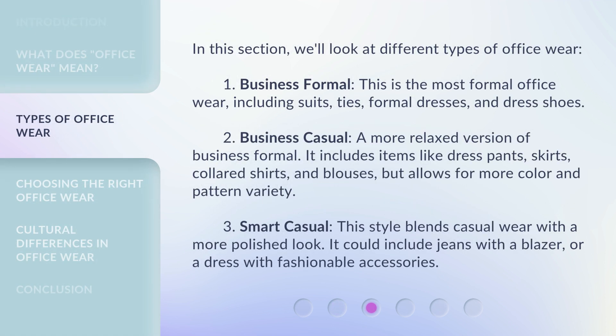In this section, we'll look at different types of officeware. First, Business Formal — this is the most formal officeware, including suits, ties, formal dresses, and dress shoes.